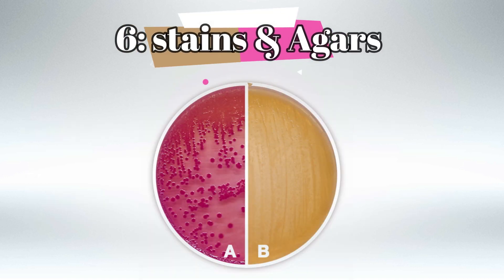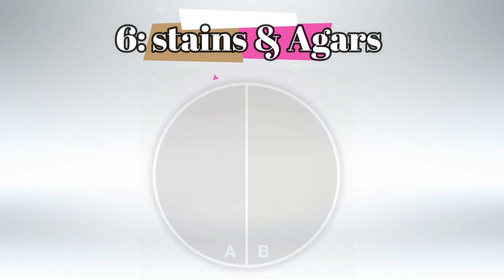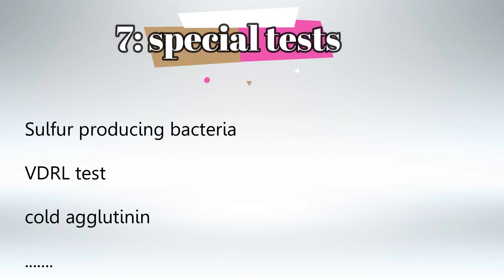Stains and agars are also messy because they're all over First Aid, and you need to know all stains and all agars for all bacteria. I know it's long and tedious but it's very important. You also need to know the special tests mentioned in First Aid. What I did was write them all down on a piece of paper — there are about 10 to 15 special tests you'll need to know.